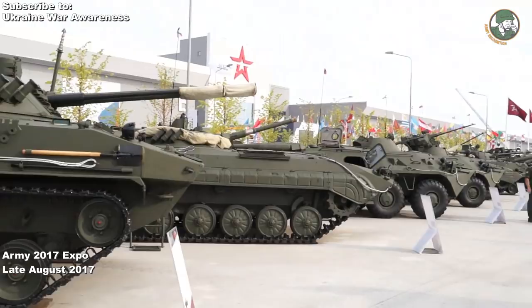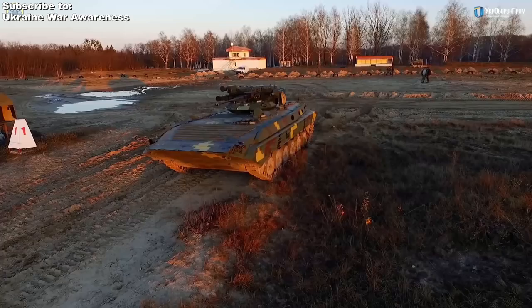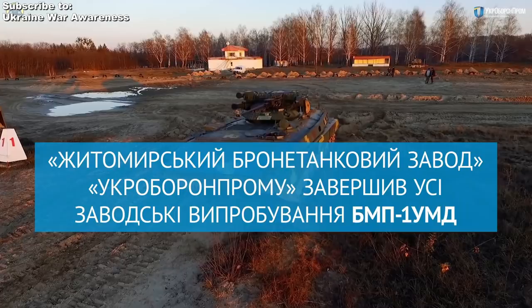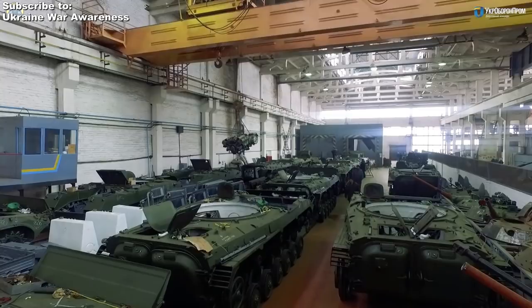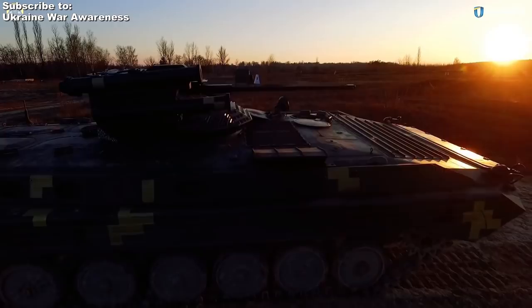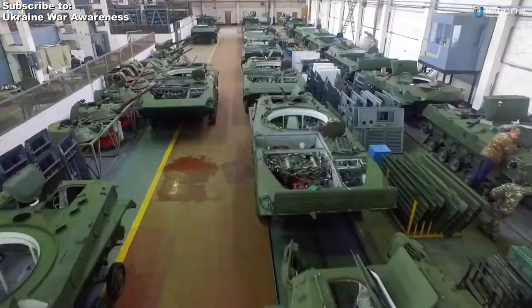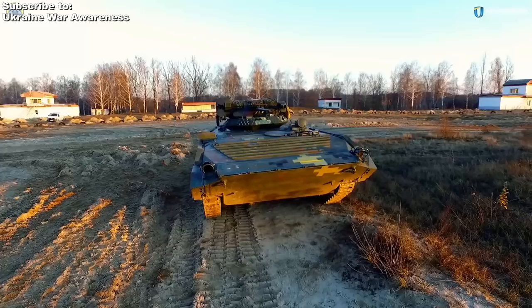This new vehicle is called the BMP-1 UMD, a significant upgrade of the Soviet-era BMP-2 vehicle. Besides the engine, almost everything is Ukrainian-made about this vehicle, which is fantastic for Ukraine, but also ironic considering that Ukraine is known to produce reliable engines since the Soviet era. The vehicle first debuted in October 2016, but is now officially rolling out since November 27th of 2017, with all factory tests complete.